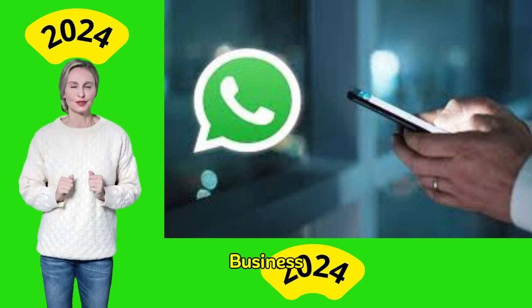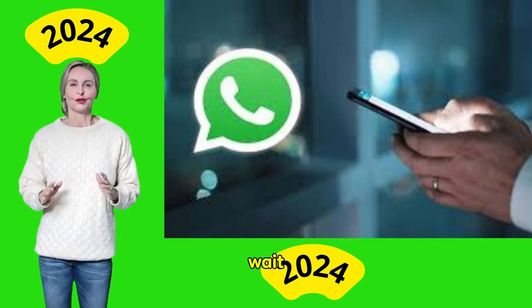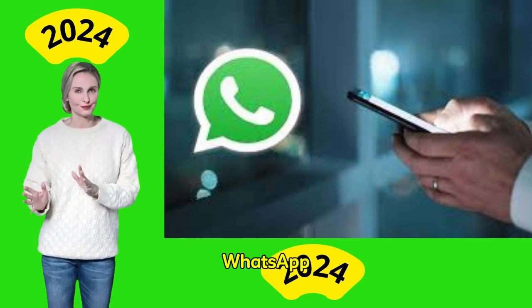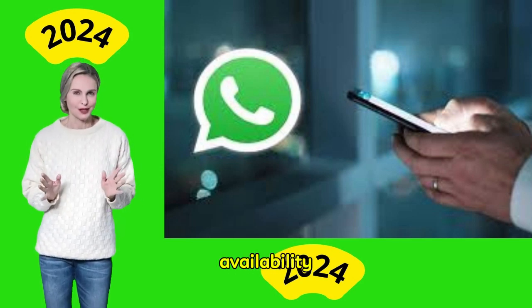If WhatsApp Business Premium is not yet available in your country, you may need to wait for further announcements from WhatsApp regarding its availability. Keep an eye on updates from the official WhatsApp blog or from within the app for the latest information on regional availability.